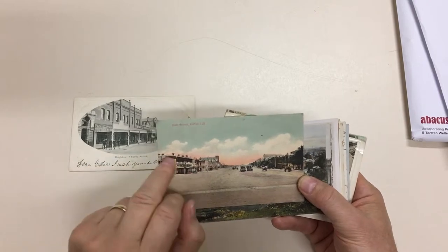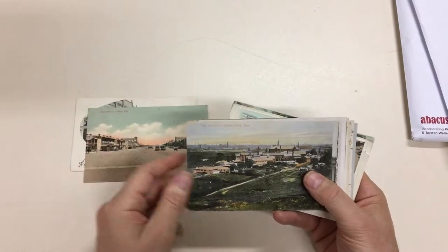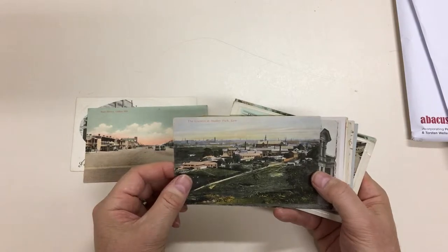Probably with a magnifier you can read a couple of the other signs there. The convent at Studley Park, which is still there.